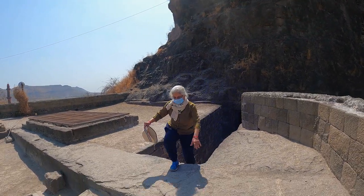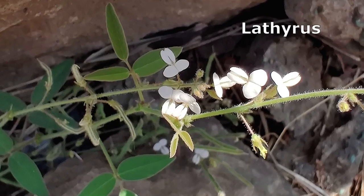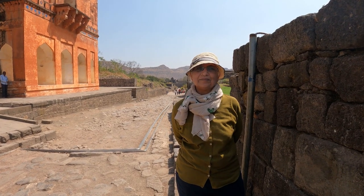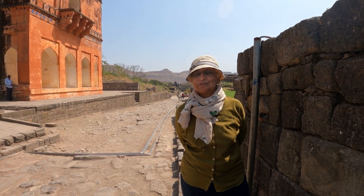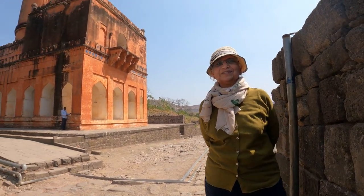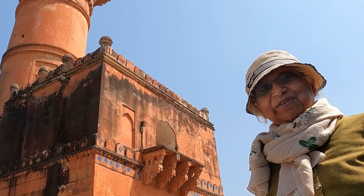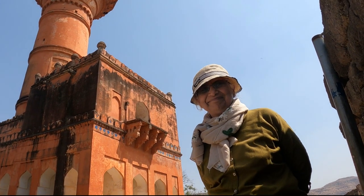We shall bring the top to you in a subsequent video. So this was the impregnable Daulatabad Fort — a stronghold of the Deccan for 700 years. We hope you like travelling with us. Don't forget to like and subscribe. Thank you, see you next time.